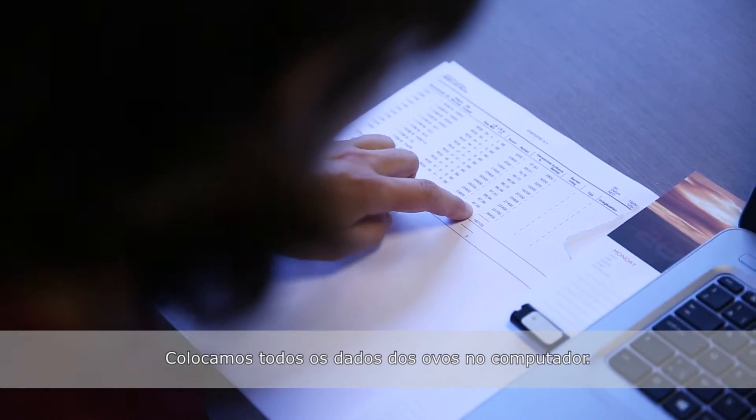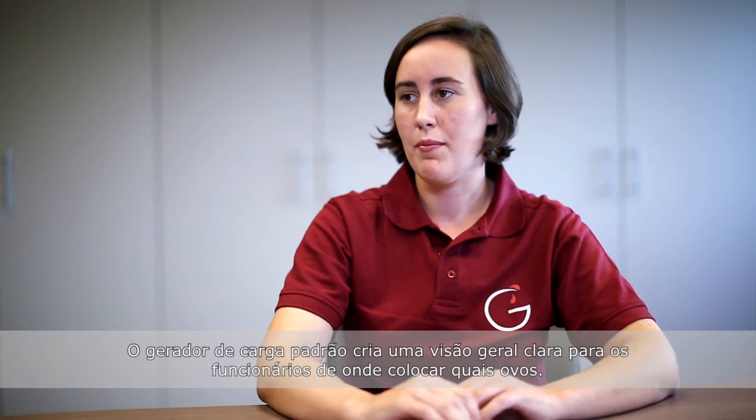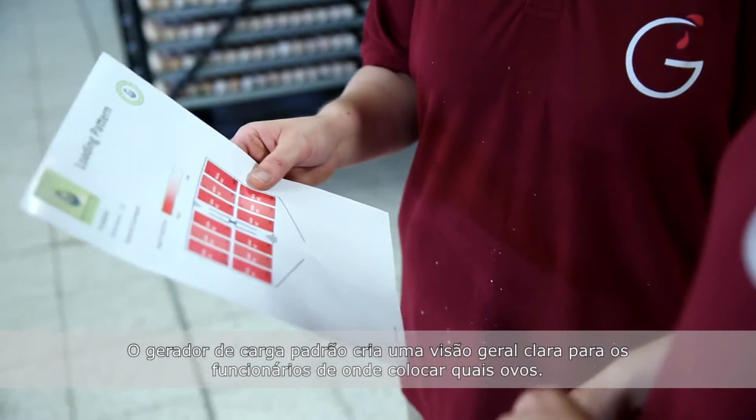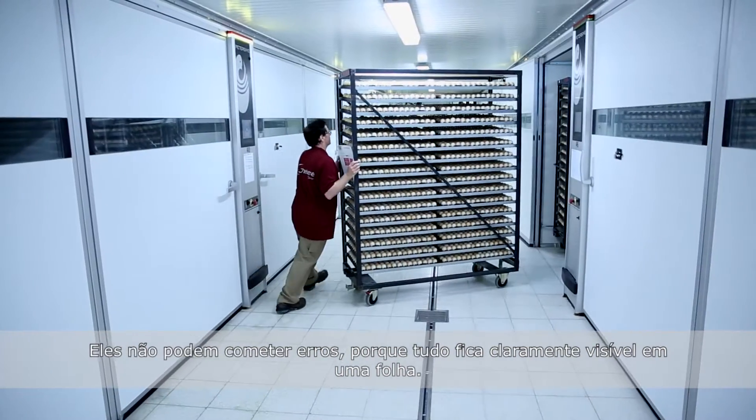We put all the stock of the eggs in the computer. The loading pattern generator makes a clear overview for the employees of where they have to put which eggs and on which place. They cannot make many mistakes because everything is clear on one big picture.